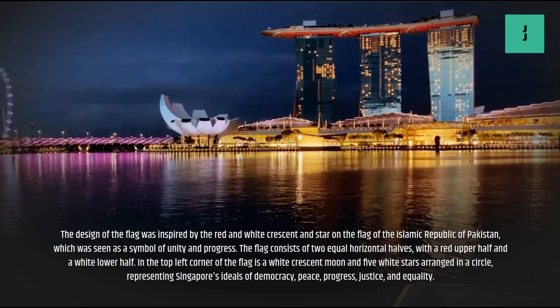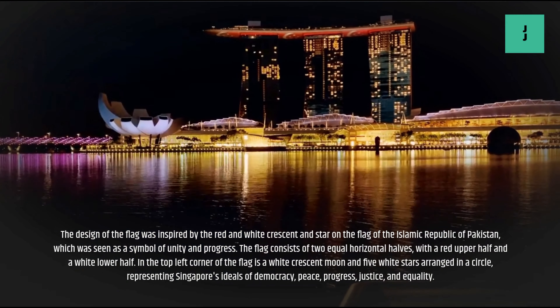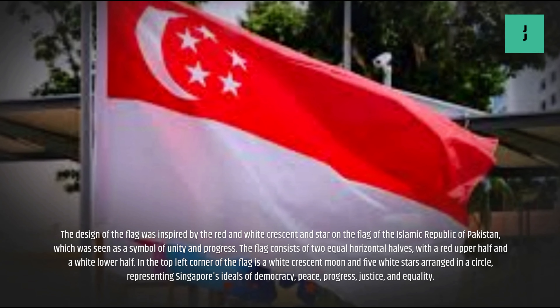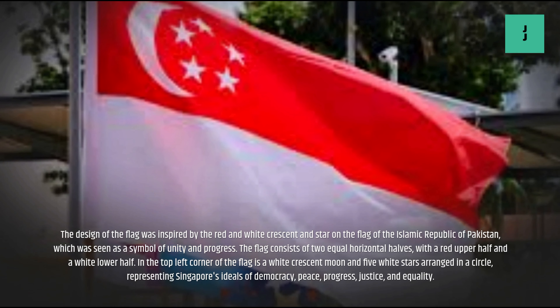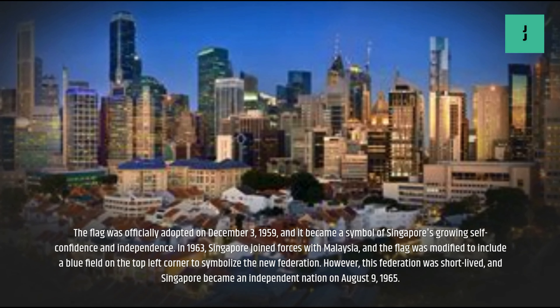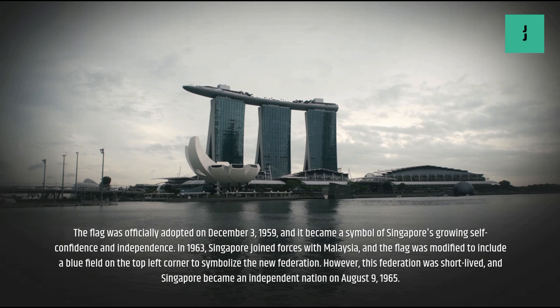The flag consists of two equal horizontal halves, with a red upper half and a white lower half. In the top left corner are symbols representing Singapore's ideals of democracy, peace, progress, justice, and equality. The flag was officially adopted on December 3, 1959, and it became a symbol of Singapore's growing self-confidence and independence.